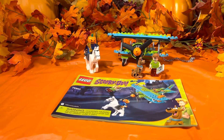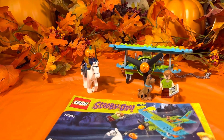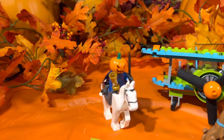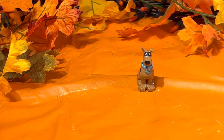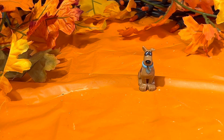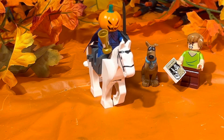It comes with three minifigures, two of them being original to the set, and an original Lego piece that was created this year. So now let's take a look at the three minifigures that come with this set: Pilot Scooby-Doo, a reproduction of Shaggy, and the Headless Horseman.